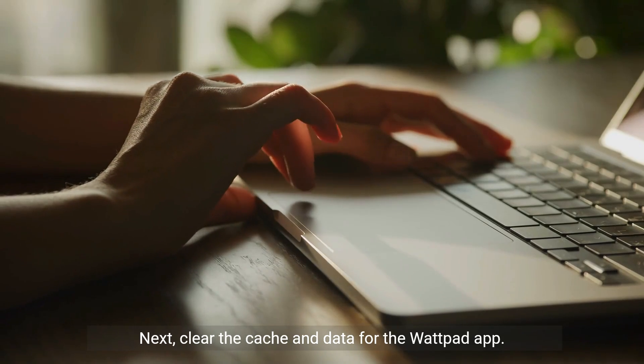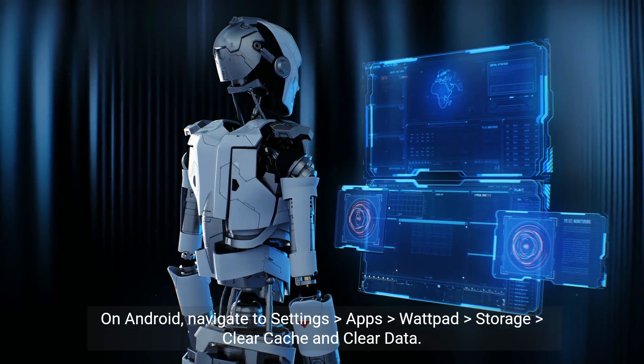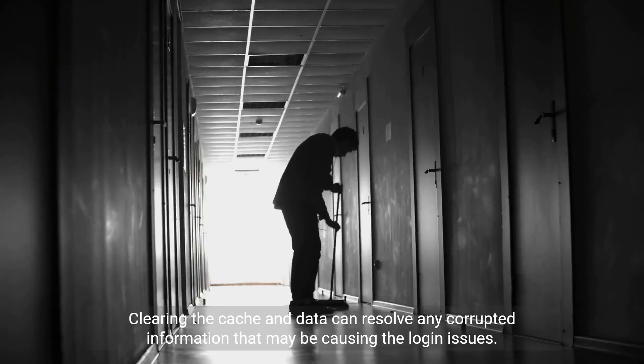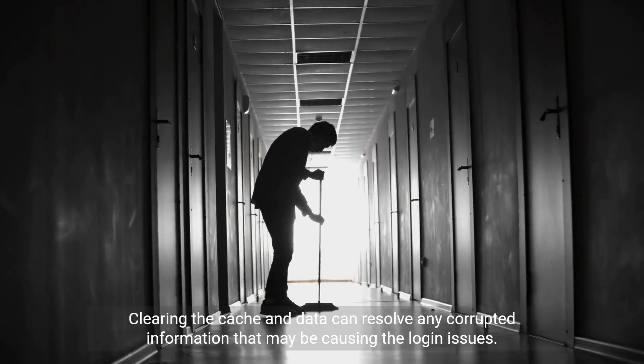Next, clear the cache and data for the Wattpad app. On Android, navigate to Settings > Apps > Wattpad > Storage > Clear Cache and Clear Data. For iOS, go to Settings > General > iPhone Storage > Wattpad > Offload App. Clearing the cache and data can resolve any corrupted information that may be causing the login issues.